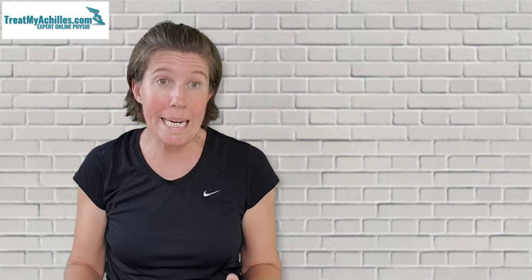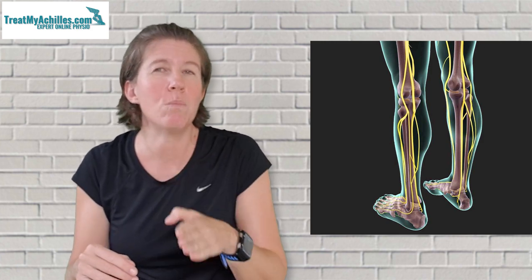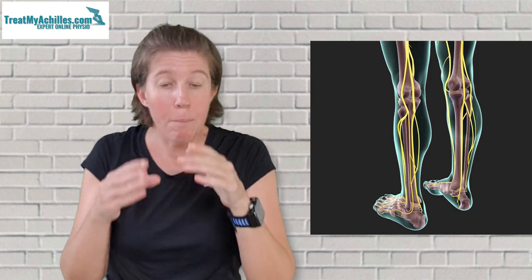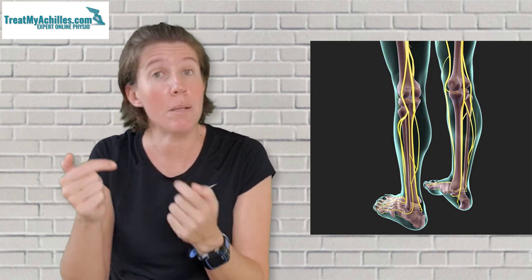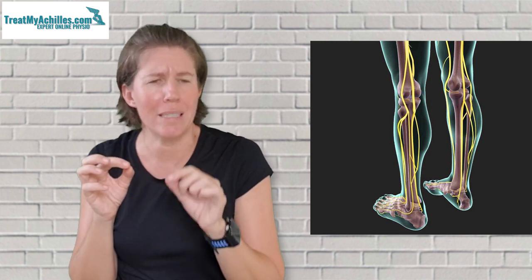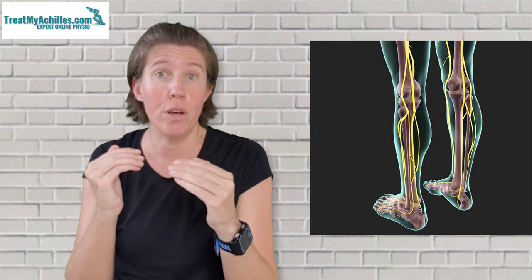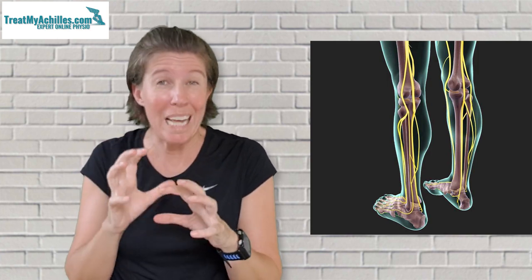The most common cause for tingling around your Achilles tendon or the heel area is when you injure a little nerve in that area. You have the sural nerve that runs down the back of the calf, crosses over the Achilles tendon above the heel and comes to the outer side of the ankle. You also have your tibial nerve that provides more sensation towards the inner side of the ankle. These two nerves have lots of little branches that supply different parts of the heel and the skin in that area. The supply is slightly different between people, so you can't always pinpoint exactly which nerve it is — but injury or irritation of either can cause that tingling sensation.